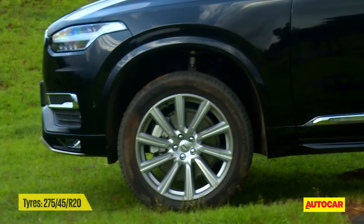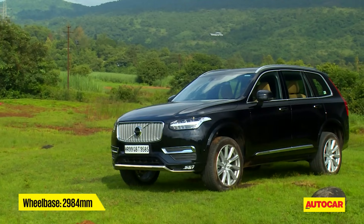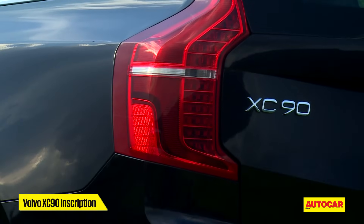Crisp detailing and nothing extra, so it looks really pure. Pretty impressive. You also get these 20-inch alloy wheels which offset the bulk of the SUV quite neatly, and new tail lamps which are now shaped like an inverted question mark.